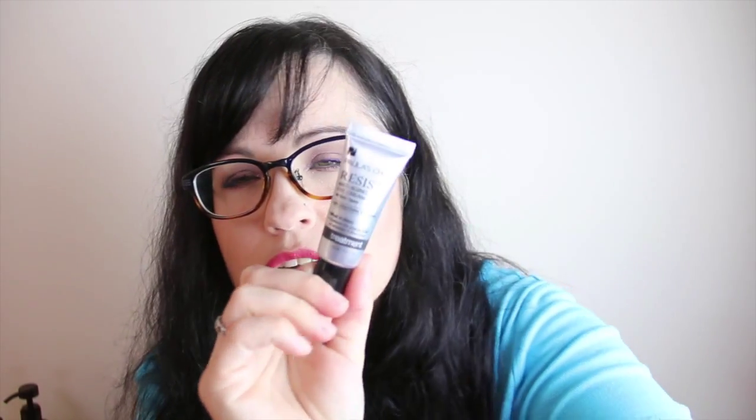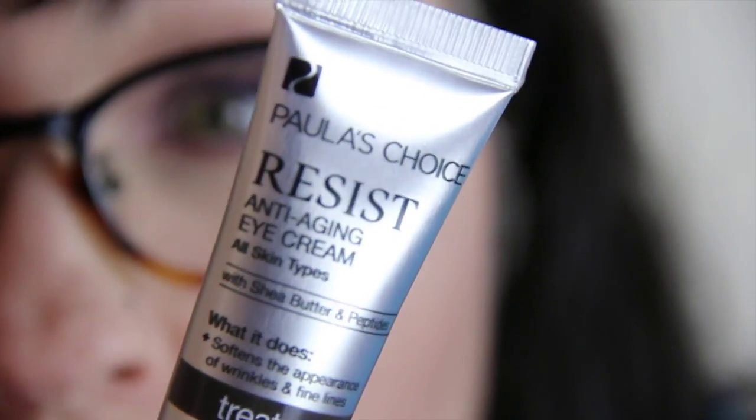I should have probably started with this one too. I just got it recently — it's the Paula's Choice Resist Anti-Aging Eye Cream for all skin types with shea butter and peptides. What it does: softens the appearance of wrinkles and fine lines. This stuff is really good. It's a little thick, but it feels nice to put on right before bed. Love this stuff.